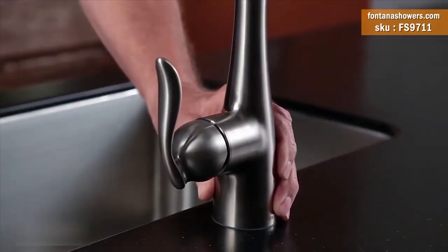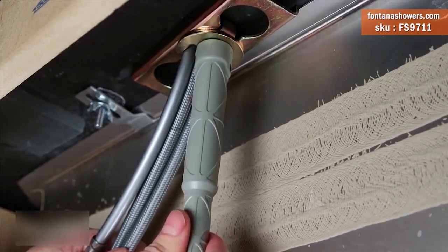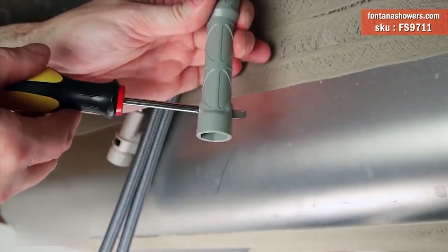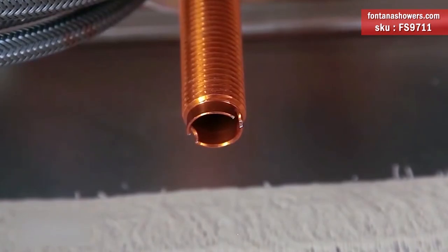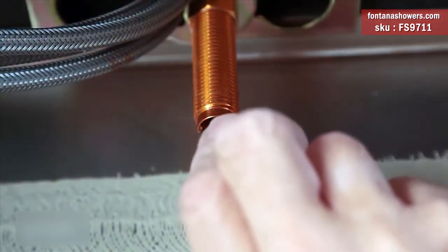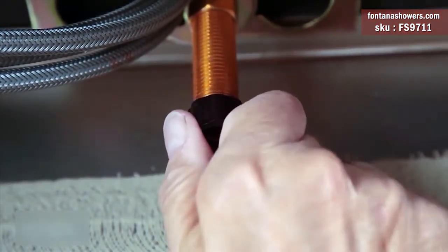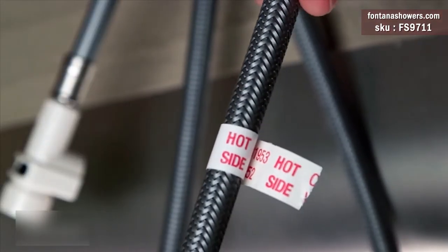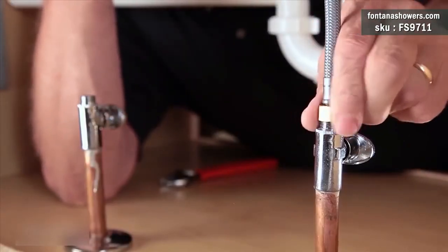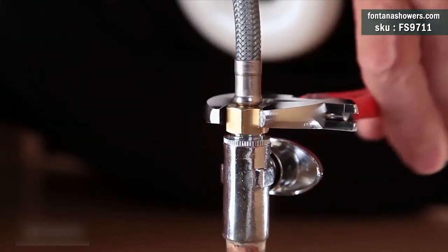Fontana Reno Oil Rubbed Bronze LED Changing Kitchen Sink Faucet Features: Brand Name — Fontana Showers. Model Number — FS9711. Surface Treatment — Oil Rubbed Bronze. Material — Brass. Valve Core Material — Ceramic. Number of Holes for Installation — Single Hole. Number of Handles — Single Handle. Type — Ceramic Plate Spool.